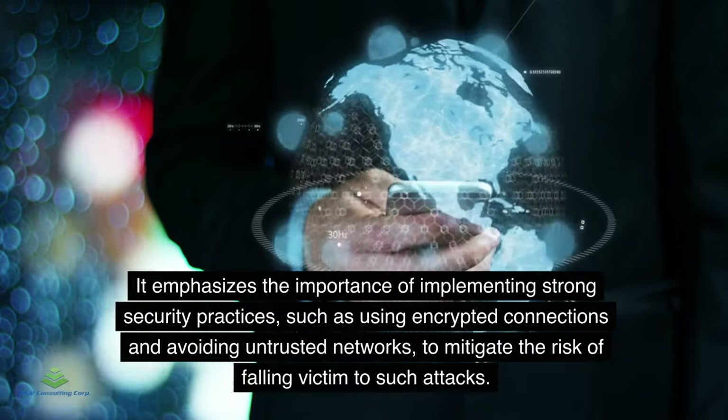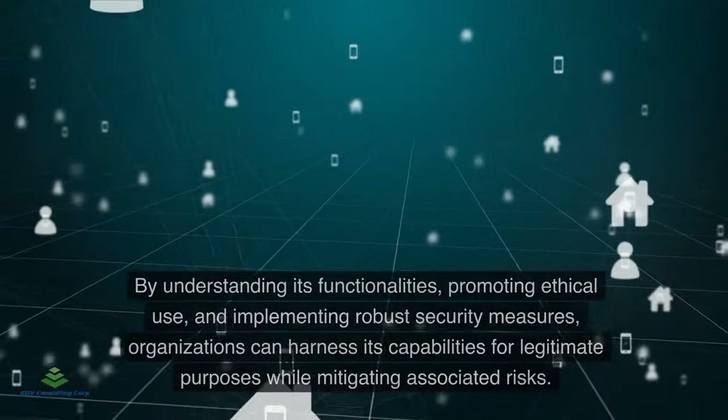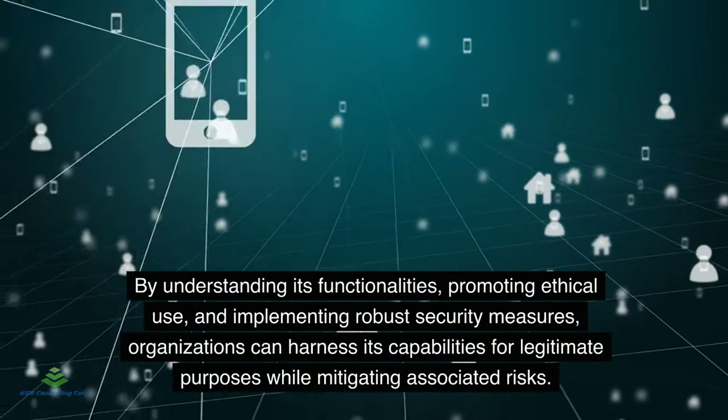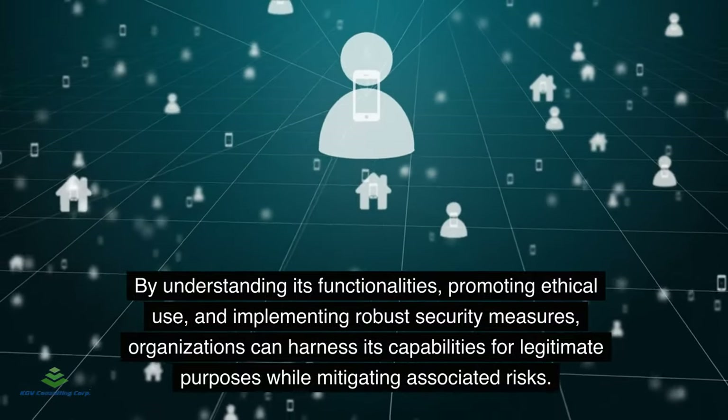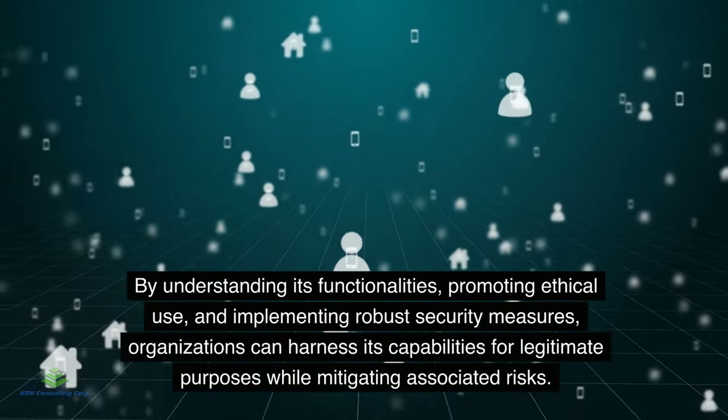Conclusion: The Wi-Fi pineapple represents a powerful yet potentially risky tool in the realm of cybersecurity. By understanding its functionalities, promoting ethical use, and implementing robust security measures, organizations can harness its capabilities for legitimate purposes while mitigating associated risks.